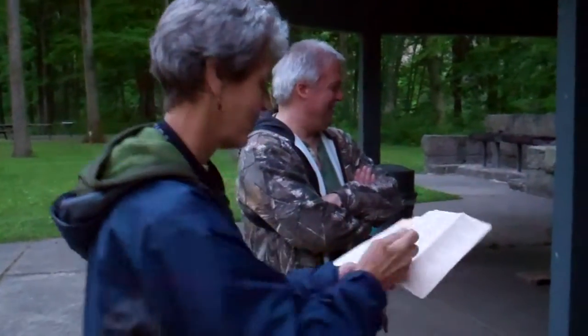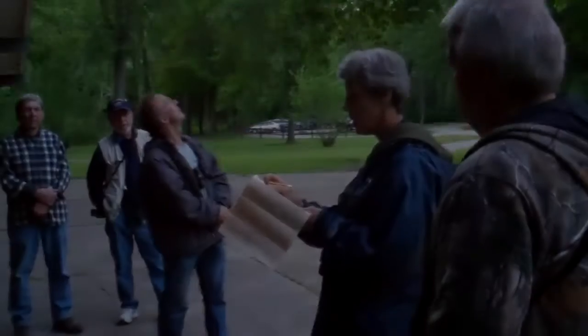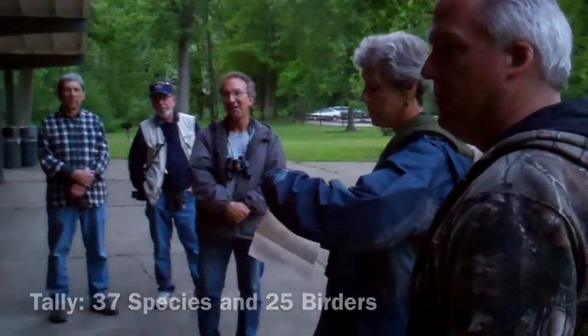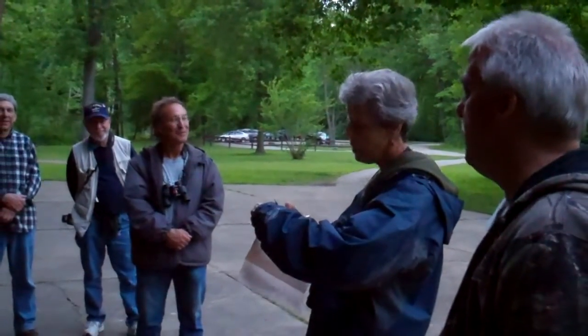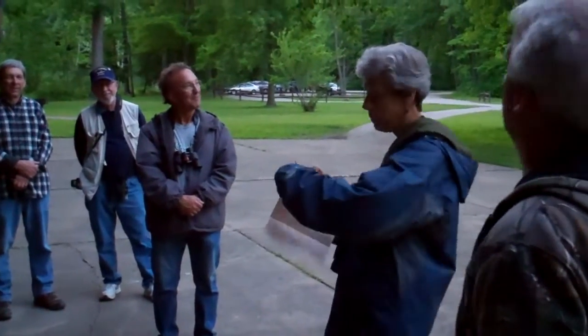Any owls? No. Nighthawk? Chimney swifts — take it away. I'm at six, but it might be more. Six is good. Wood pewee — calling from here right now. How many total? At least two? I'd say three. Wow, there are a lot of chimney swifts. Yes, they're going around.